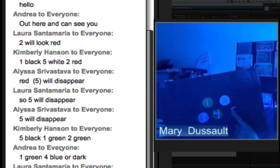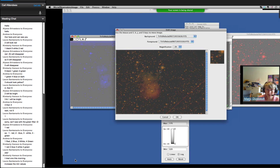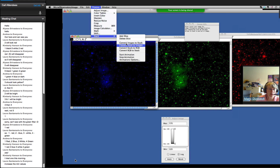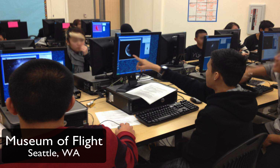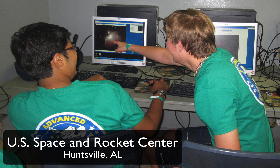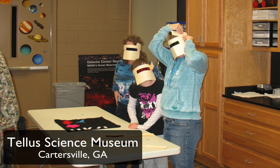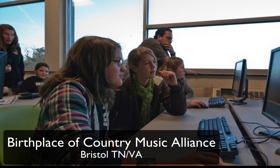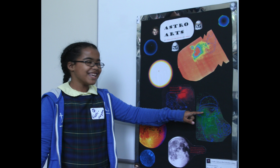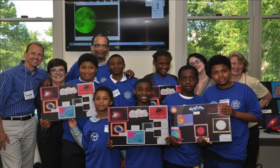Working with Smithsonian Affiliations, we've been able to hold online workshops for affiliate museums across the country, guiding educators through the program and helping them develop plans for their own implementations. Several museums and science centers have held successful exhibitions already. Bringing this program to curious kids and educators in the Boston area and across the country has been a blast. We're looking forward to discovering new opportunities to help kids from all over capture their colorful cosmos.